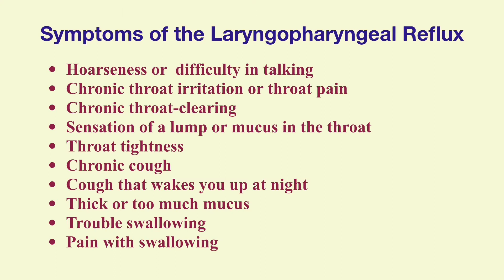People with LPR can have the following symptoms: hoarseness or difficulty in talking, chronic throat irritation or throat pain, chronic throat clearing, sensation of a lump or mucus in the throat, throat tightness, chronic cough, cough that wakes you up at night, thick or too much mucus, trouble swallowing, and pain with swallowing.